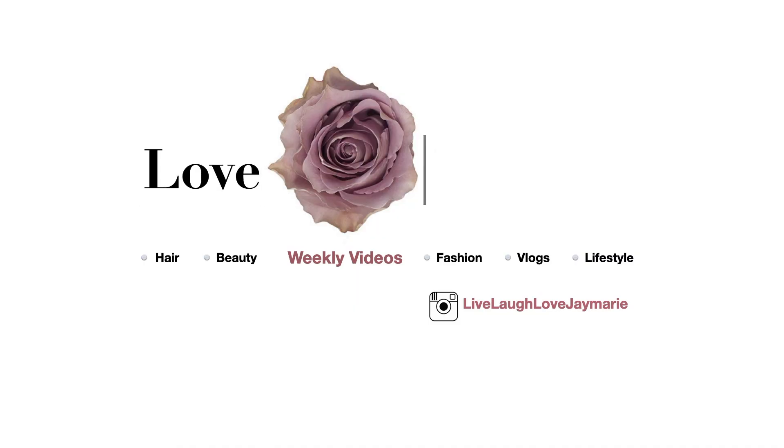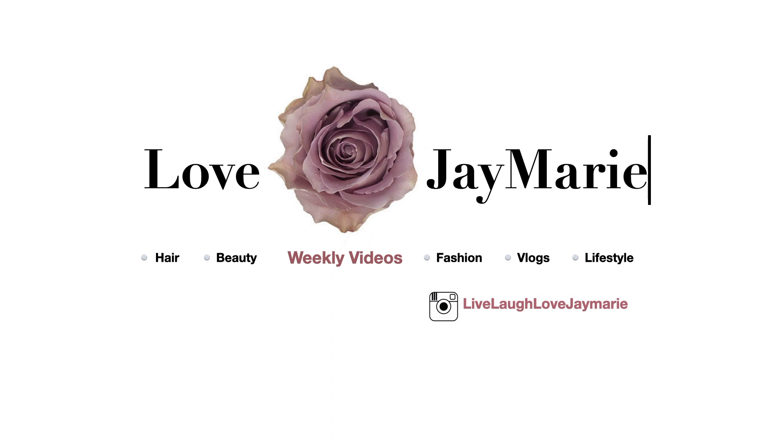Hello beauties, I'm Jay Marie and welcome back to my channel. If you're new here, go ahead and hit that subscribe button — I would love you to join my fam. I do a lot of hair, beauty, and lifestyle videos, and I would love for you guys to join me. In today's video I'm actually doing a Zara haul for you guys.